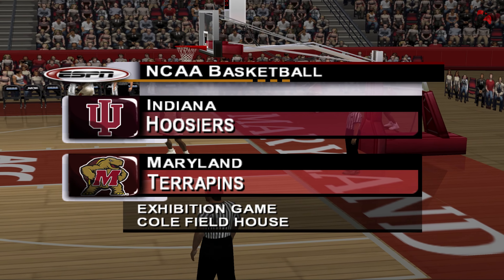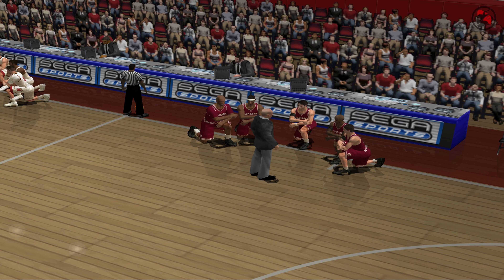Now let's go down to the court and meet the players. Ladies and gentlemen, please direct your attention courtside for the player introductions.